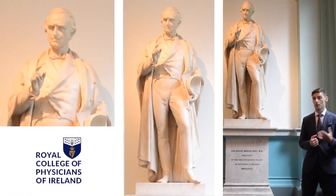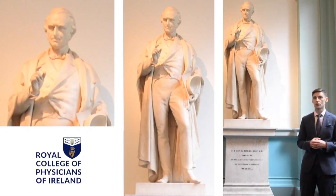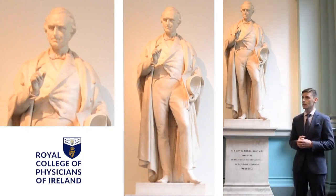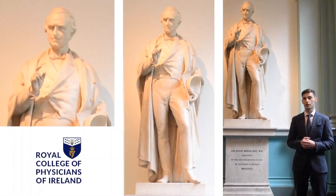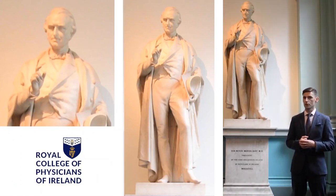The reason he's of interest to me is that he was responsible, along with a former master of the Rotunda Hospital, in setting up the first children's hospital in Ireland or Great Britain. That was just around the corner on Molesworth Street originally, and it became the precursor to the National Children's Hospital on Harcourt Street.